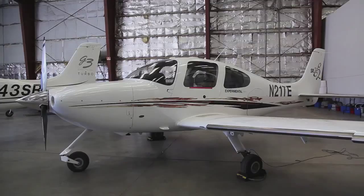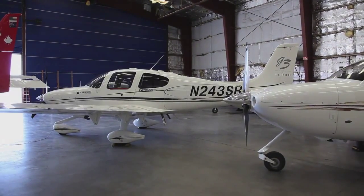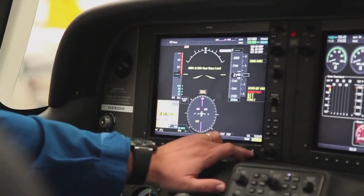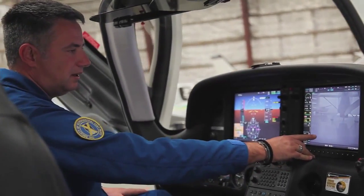Speaking of modern aircraft, we have four technically advanced aircraft. Three of them are Cirrus SR-22s. Most of these have the advanced cockpits in the Garmin 1000 arena, although we have one with an Avidyne cockpit. Two of them are also equipped with enhanced vision systems for low light and night operations.